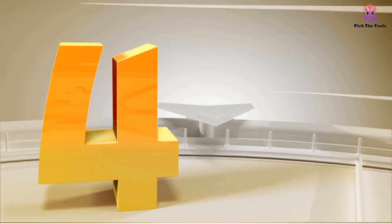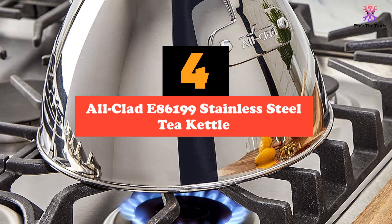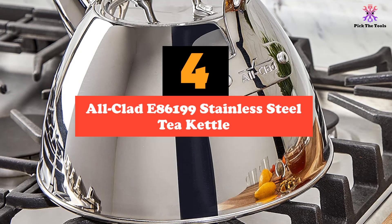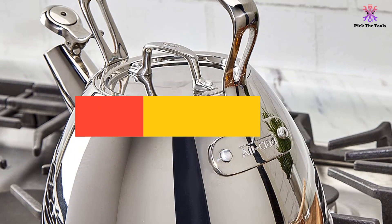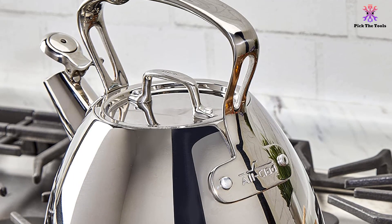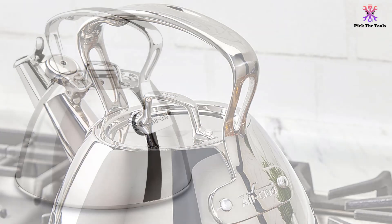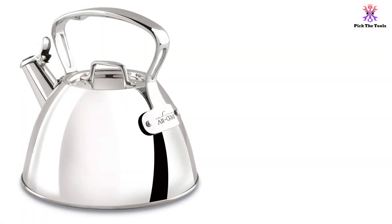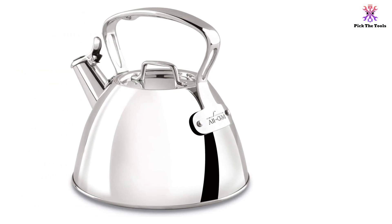Moving on at number 4, we have the All-Clad E86199 Stainless Steel Tea Kettle. If you're willing to pay a little extra for a very high-quality tea kettle, the All-Clad E86199 might be the perfect option for you. It's the most expensive entry on our list, which might put some prospective buyers off, but it does provide a lot of great advantages to justify its larger price tag.